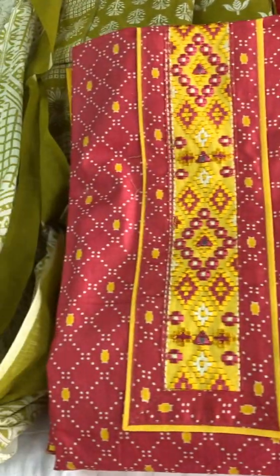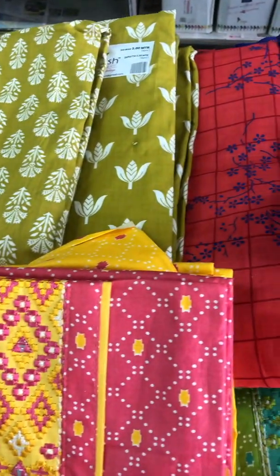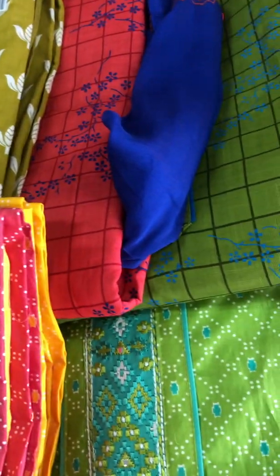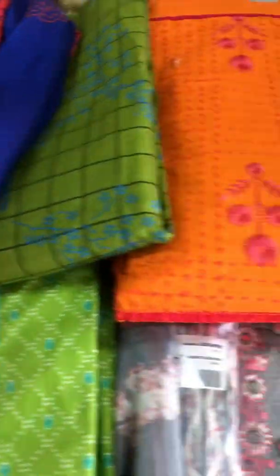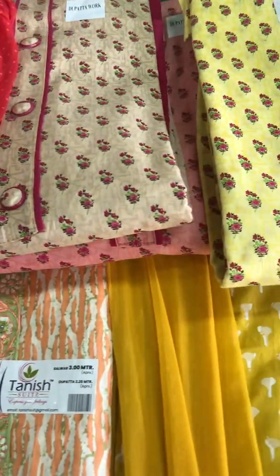The dress materials are sight-wise, you can see the color choice. Price-wise it is a reasonable price, and measurements — all of it is up to me — stitching choice.